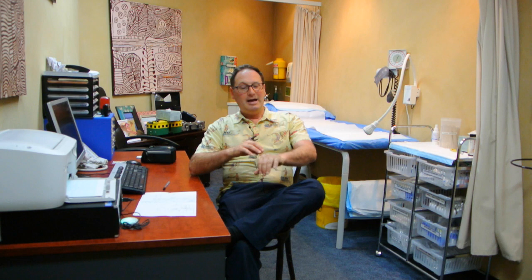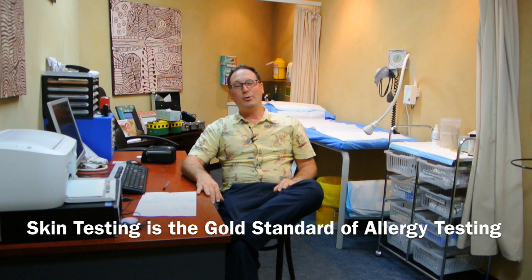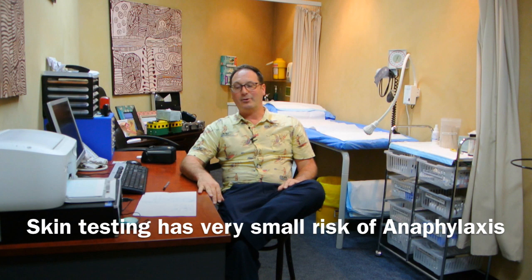If you want a more gold standard test, the doctor may send you to an allergist who can do what's called a skin test. It needs to be done by someone who's pretty experienced. They give you small injections of the various allergens and look at what your body does in terms of reacting to each of those. There's a very small risk of anaphylaxis — a more extreme allergic reaction — so it needs to be done in a supervised way. But it does give us the gold standard answer as to exactly what you're allergic to.